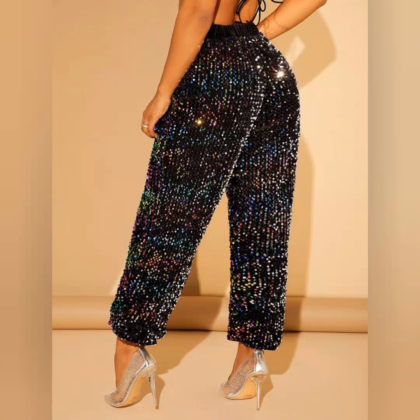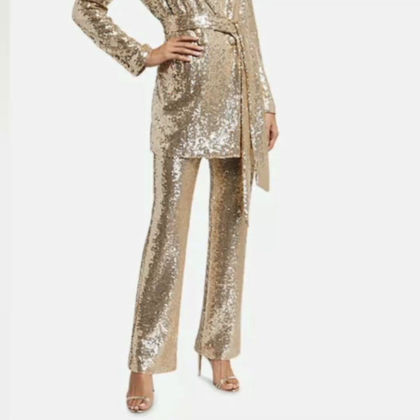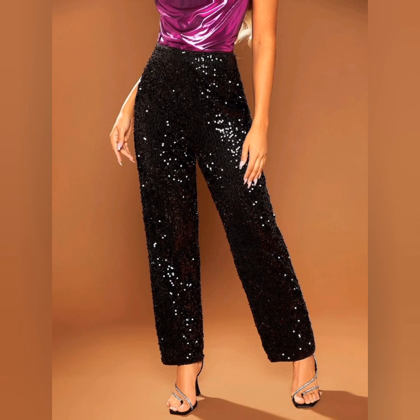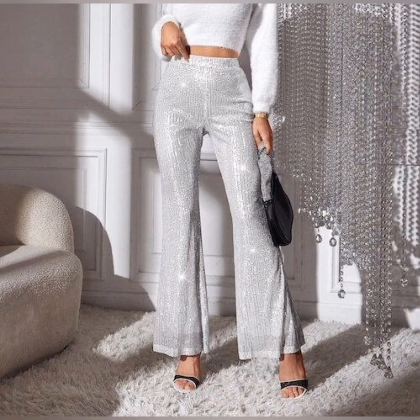Look at this one — this white color is looking so beautiful. I have shared a very beautiful and different idea. It is a very bold fashion and eye-catching fashion, so look at this one.